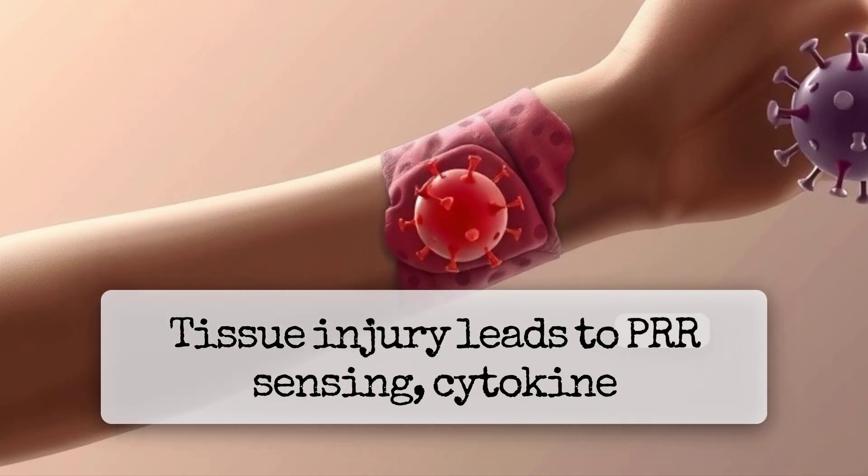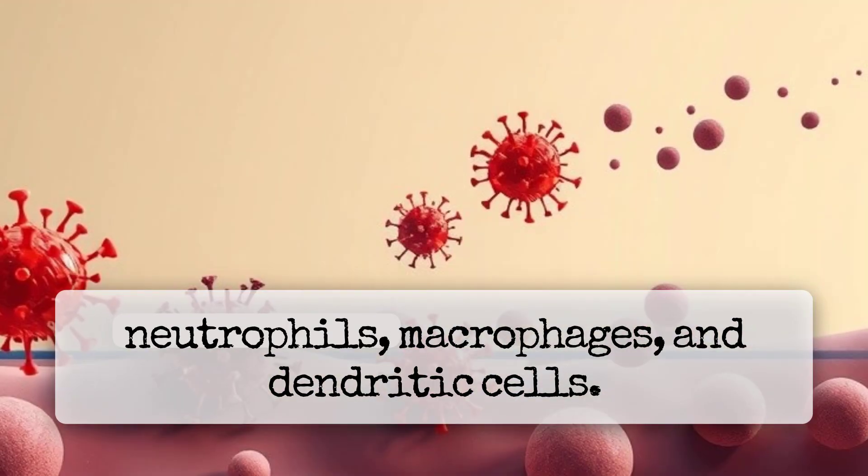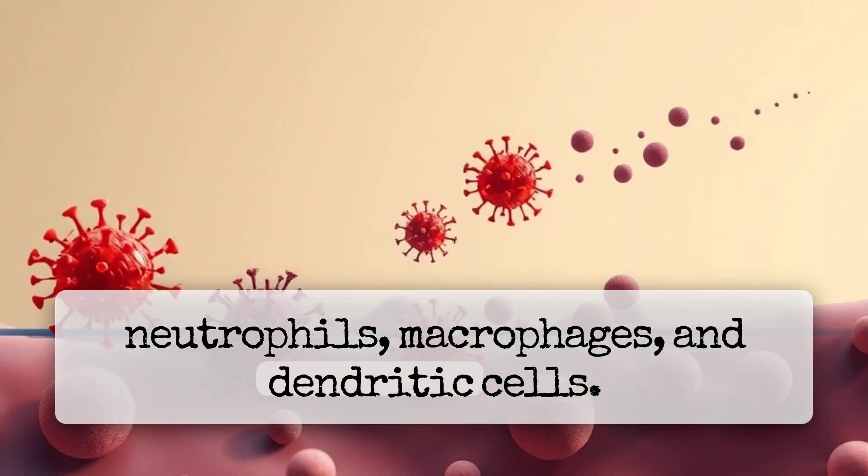Tissue injury leads to PRR sensing, cytokine release, and a coordinated immune response involving neutrophils, macrophages, and dendritic cells.